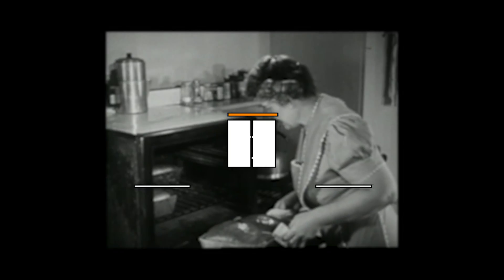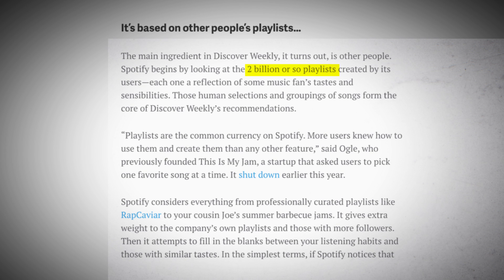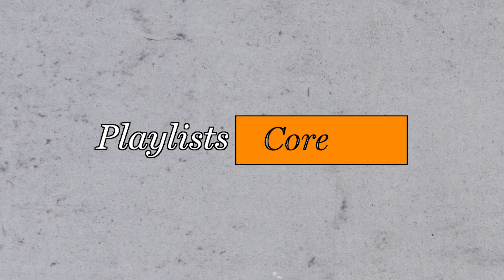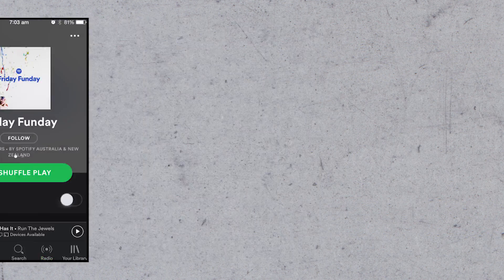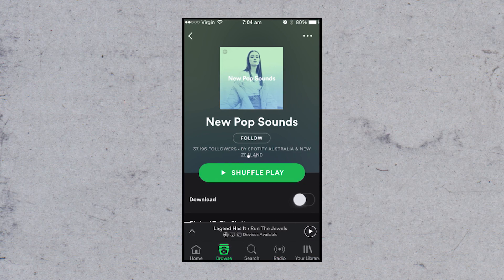The second ingredient is all to do with playlists. There are over 2 billion playlists on Spotify, each representing a unique musical taste, and it's these playlists that form the core of what makes Discover Weekly's recommendations work. Spotify's algorithms are able to analyze all 2 billion of these playlists along with any playlist you've created, and then proceeds to fill in the blanks.